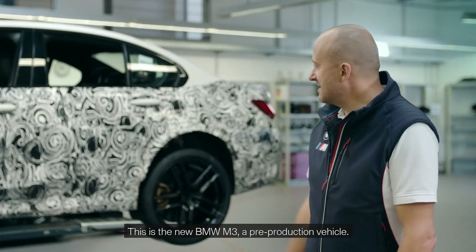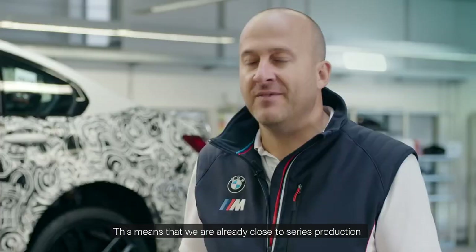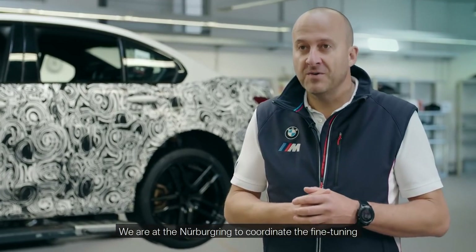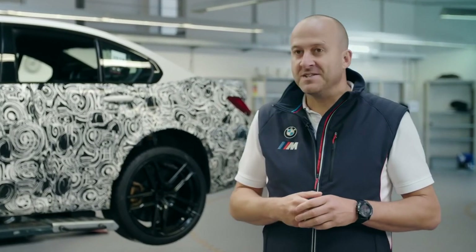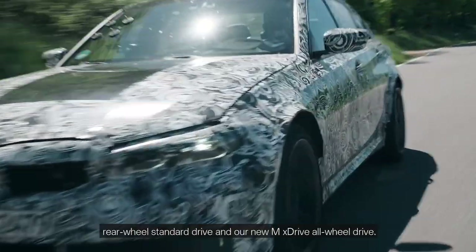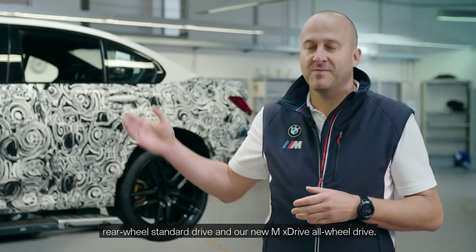This is the new BMW M3, a pre-production vehicle. This means that we're already close to series production within the various vehicle development phases. We're at the Nürburgring to coordinate the fine-tuning of its Driving Dynamics control systems. The new M3 will be available in two drive options: rear-wheel standard drive and our new M xDrive all-wheel drive.